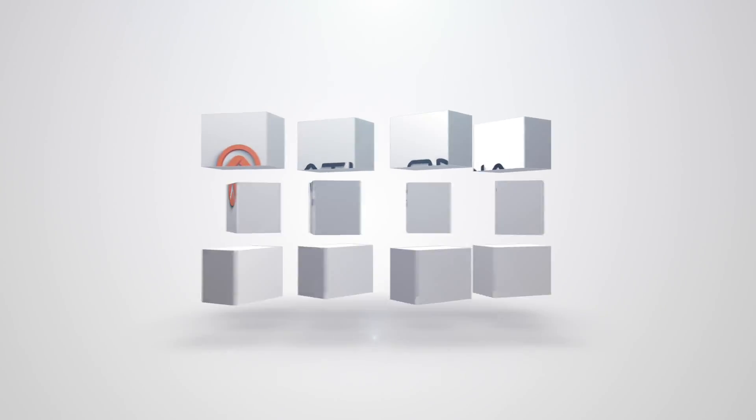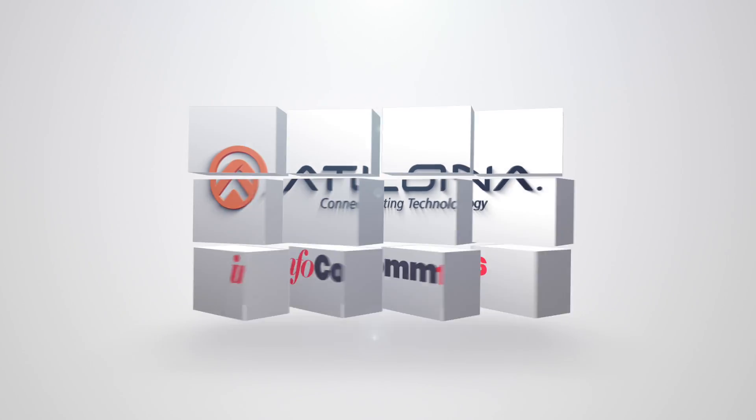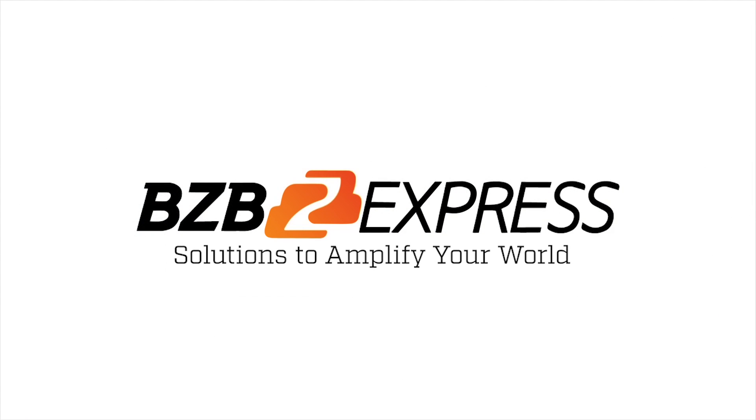This is the OmniStream from Atlona. You can learn more about this product at Atlona.com, and you can visit bzbexpress.com to purchase the OmniStream product online. BZB Express — solutions to amplify your world.